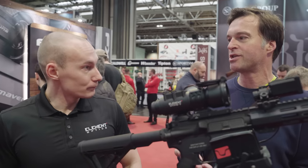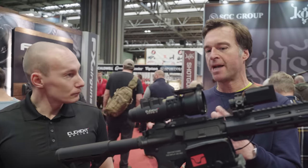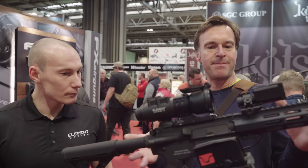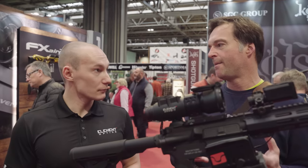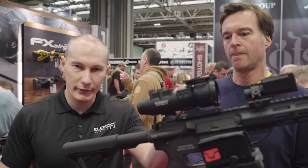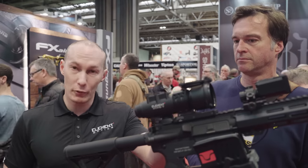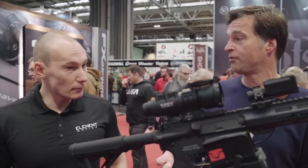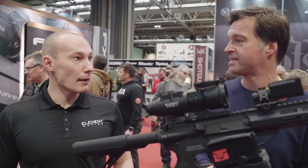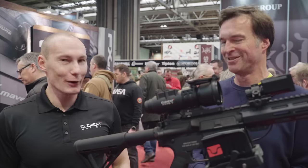I've had a look through it — it's crystal clear as well. It's good glass and also those compact proportions — perfectly suited to bolt-actions as well and compact air guns. It has a side parallax down to 60 yards all the way up to infinity. And is it on sale now or when can we expect to see it? It's going to be on sale second half of this year together with the rangefinder.